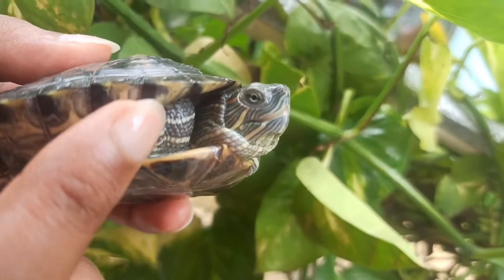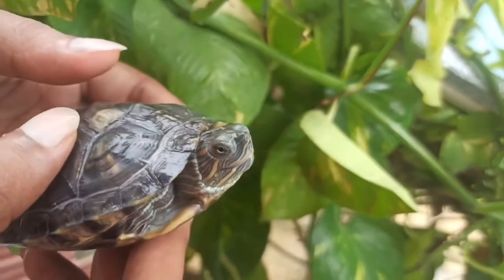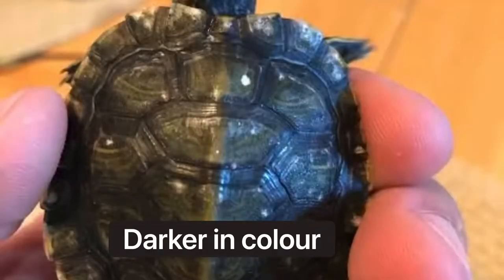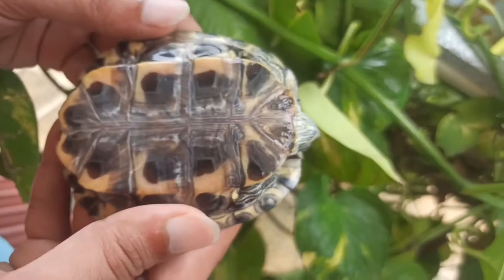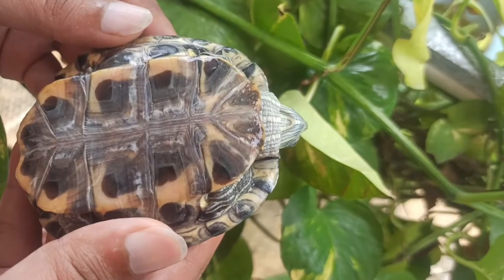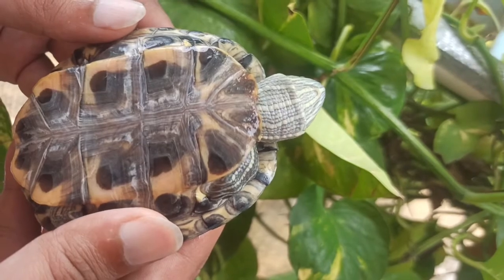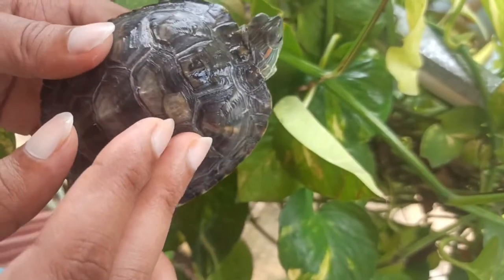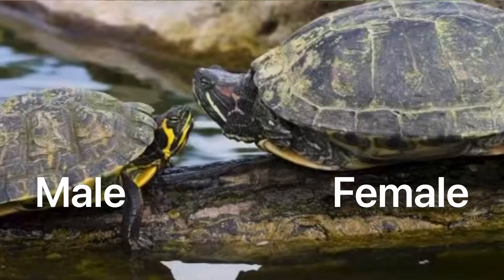We can differentiate both male and female. The male is a dark color, while the female has a light green shell. The female is a larger breed — comparatively, the female has a lot more body size because it is an egg carrier.